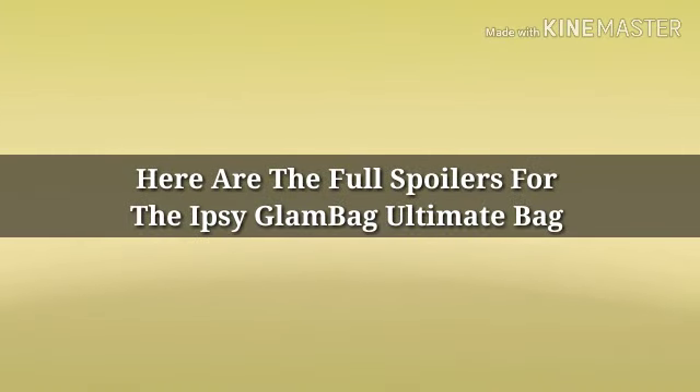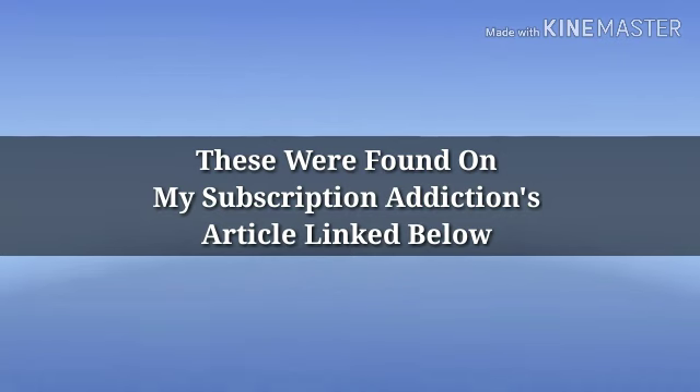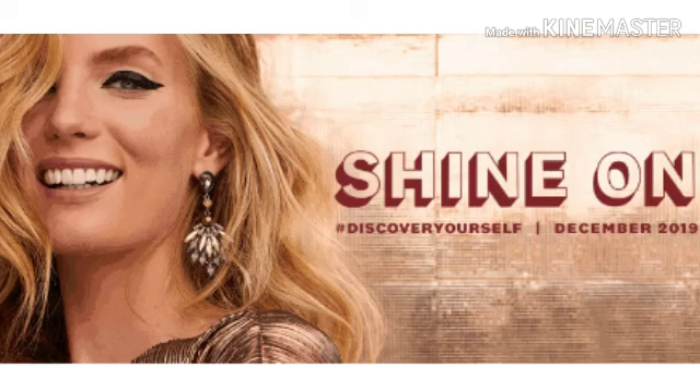Hey y'all, how's everybody doing? I hope everybody's doing well. Today we have the full spoilers for the Ipsy December Ultimate Bag. If you're excited for this video, go ahead and hit that subscribe button — it's 100% free — and also turn on your bell notification so you don't miss another spoiler. Before we get started, if you're new here, hi, I'm Andy. I do a lot of makeup-related videos, and sometimes I go off track, but I promise not to disappoint.